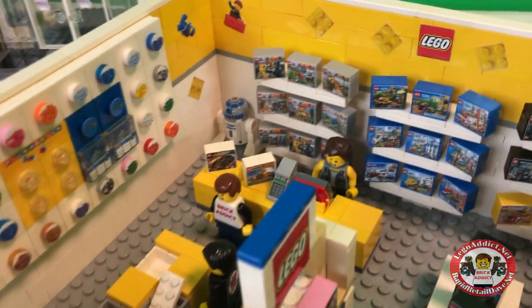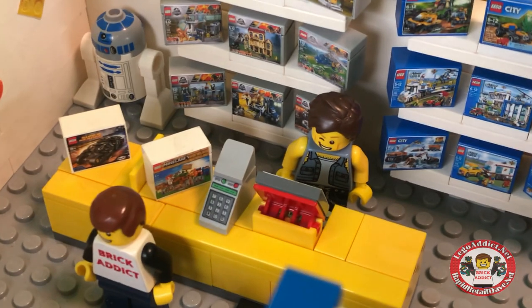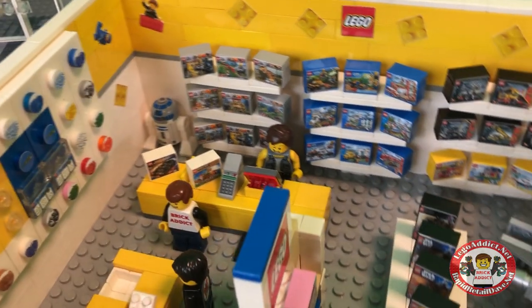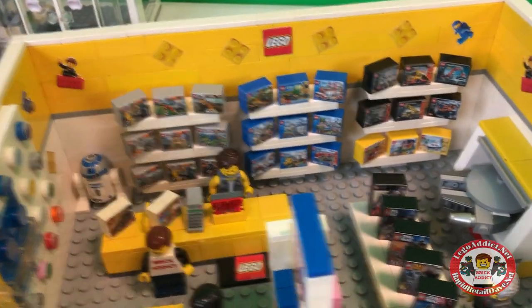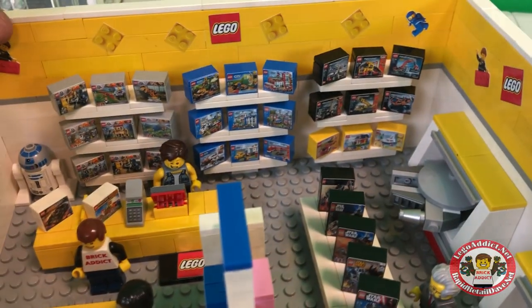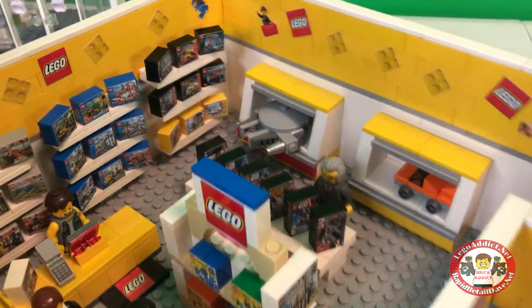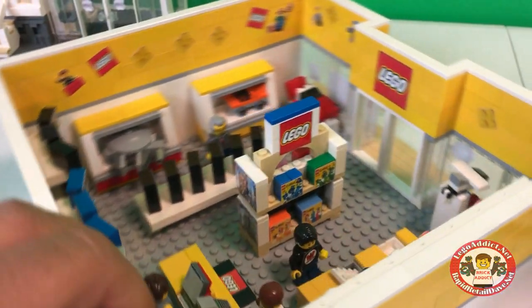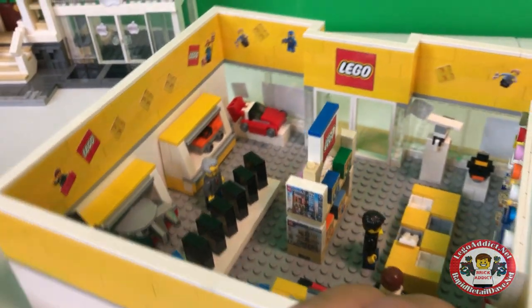Got a pretty cool checkout area with Minecraft and superheroes. Got Jurassic Park on the back, City, got some Creator sets and some other stuff there. So we'll take a little spin around here.